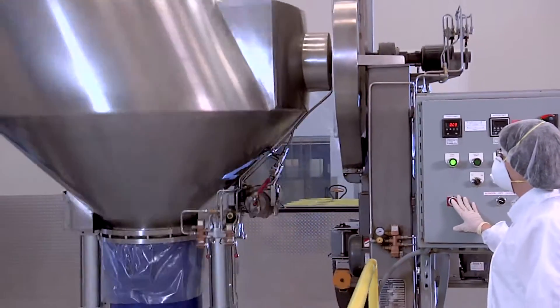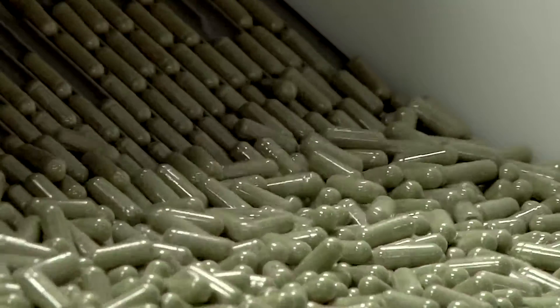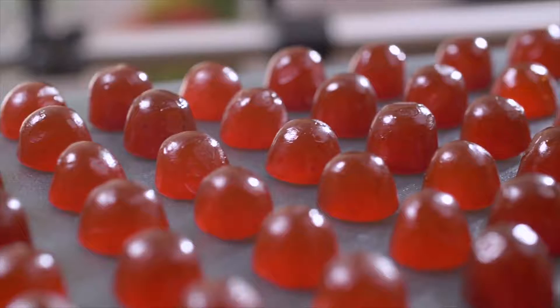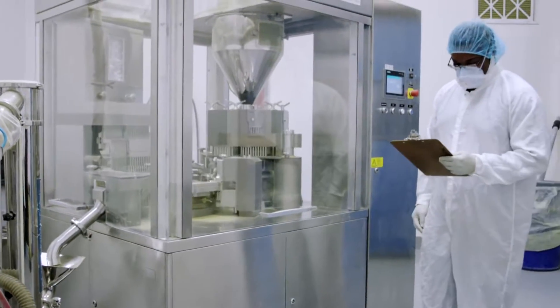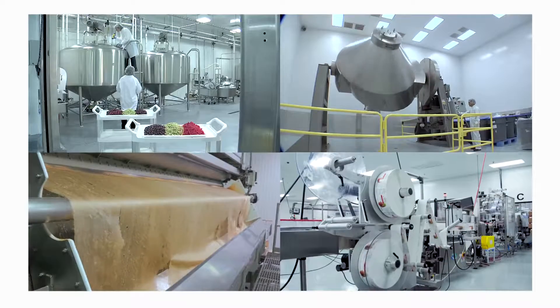Then we blend it into Juice Plus fruit, vegetable, and berry powders, delivered to you in plant-based capsules or chewables. And we do all of this at state-of-the-art freezing, drying, blending, and manufacturing facilities.